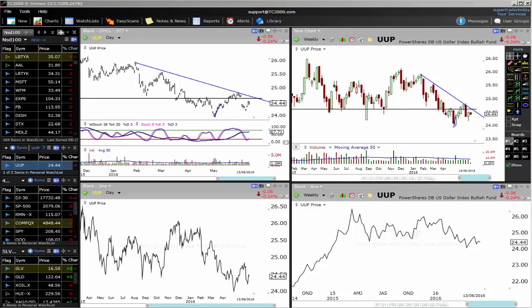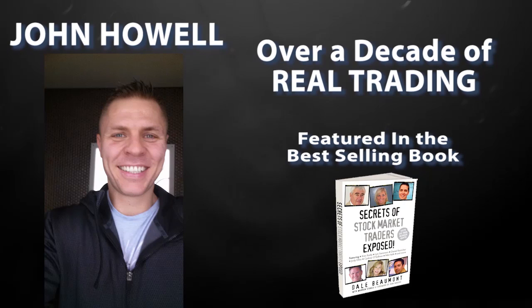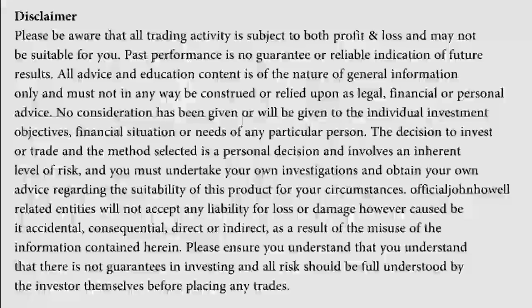Market Update time. Let's have a look at the Aussie dollar and the US dollar. Let's get straight into it. Do not place a trade based on what you're seeing in this video today because trading is risky and it can cause substantial financial loss. There are so many areas you need to become good at to become a good trader: emotional mastery, chart reading, trading systems, money and trade management. This video is just educational only to help you become a much better trader.